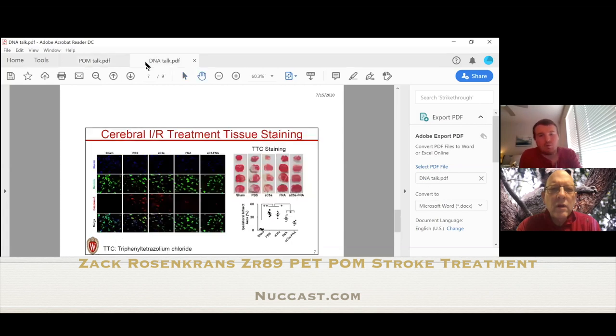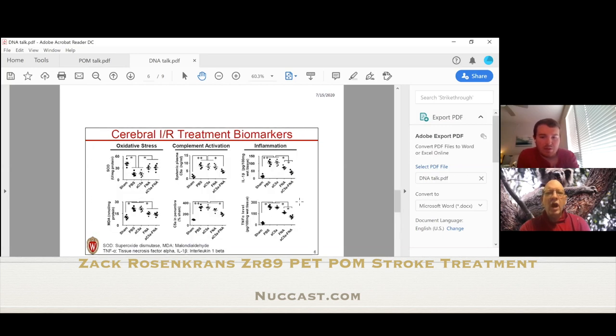We compared a sham group, a PBS treatment, and an aptamer-only treatment. We were able to compare just the antioxidant therapy against the multifunctional approach. We found that the aptamer framework nucleic acid worked the best — quite drastically. The behavior of the treated animals was comparable to the sham group.